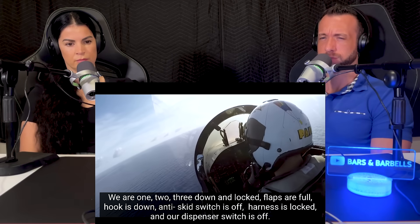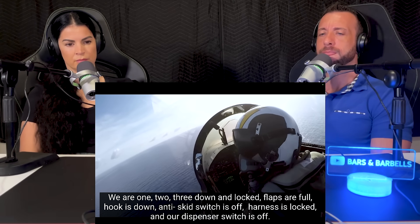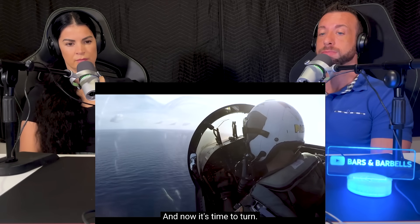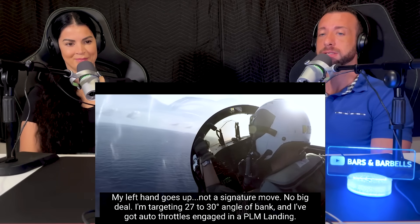Okay, there's wings level. We are one, two, three — unlock. Flaps are full. Hook is down. Anti-skid switch is off. Harness is locked and dispenser switch is off. There's the beam, and now it's time to turn. My left hand goes up — not a signature move, no big deal.